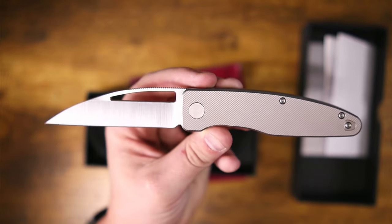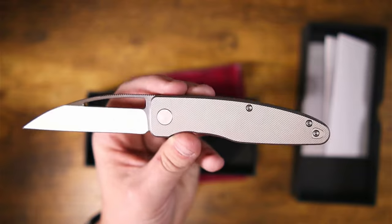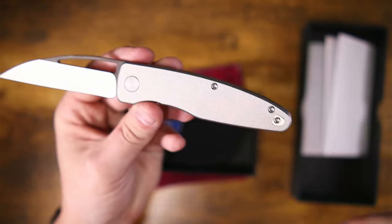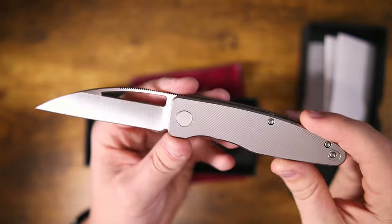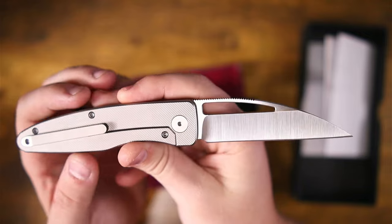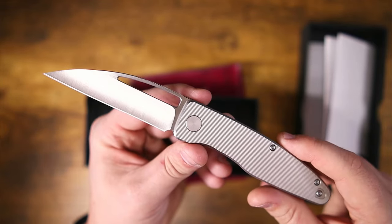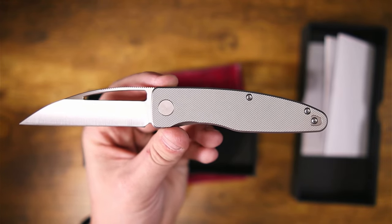Oh yeah, that is so freaking good. So here's what we're going to do: I'm going to clear this stuff off the table, talk about the specs, talk about the materials, what it's made out of, the good, the bad, and I'll give you my final thoughts. Let's go ahead and clear this stuff off the table and talk about the PKW WarnTac.